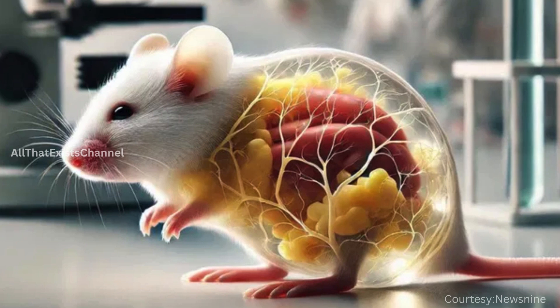Demerits: the transparency does not last long, which means it may need to be reapplied frequently for extended studies. So far, this technique has only been tested on mice. Its effectiveness and safety for humans are still unknown, and human trials are likely far off.